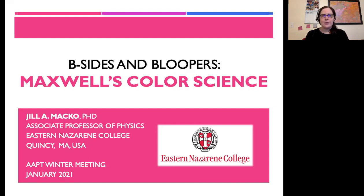Hi, I'm Jill Motzko, professor at Eastern Nazarene College, and today I'm going to talk about one of the many B-sides of James Clerk Maxwell: Maxwell's color science.